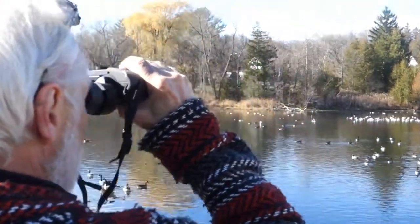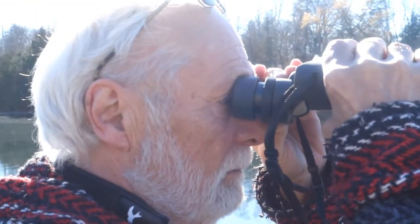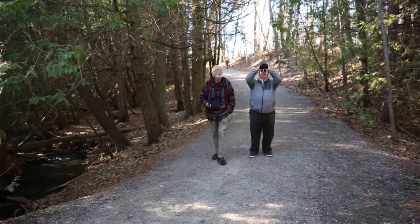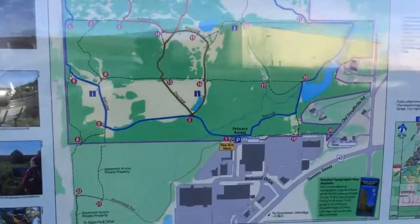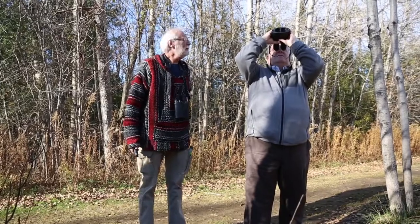We are the proud distributors of Kite Optics. We're very excited today to be introducing you to the new 12x42 and 16x42 stabilized binoculars from Kite. To help us test these out, we have our good friend Phil Holder. We're now in the middle of the Uxbridge Preserve, testing out these binoculars. What do you think?